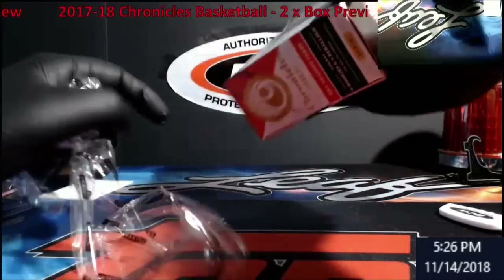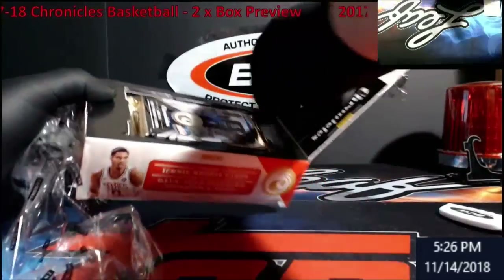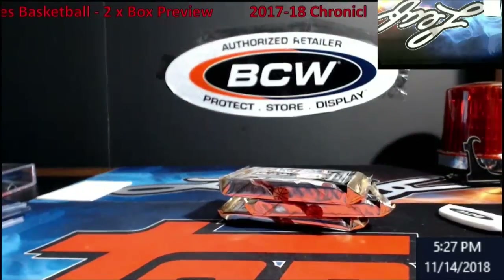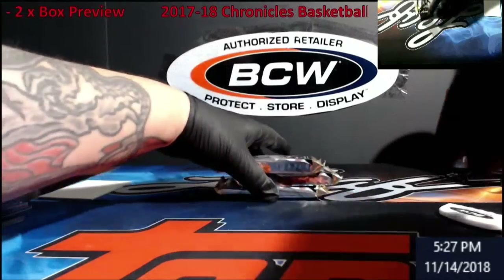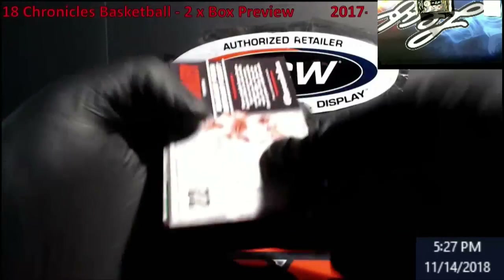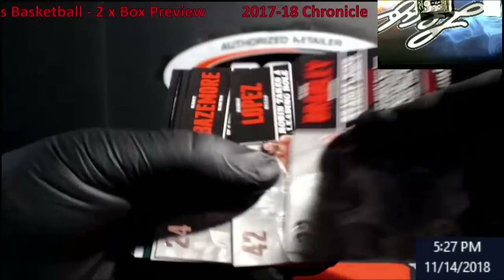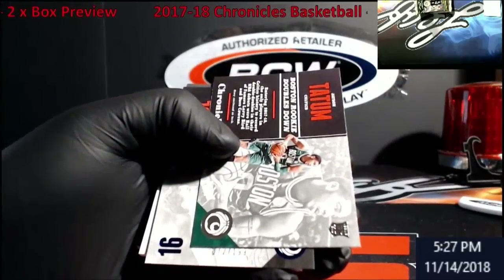There has to be another way to open this the way I did — there we go. Like I said, if you guys are interested we can do a case of this stuff. If you go back and search the case break for this, it was great. Bradley, Lopez — nope, nope — Tatum rookie again! Wow.